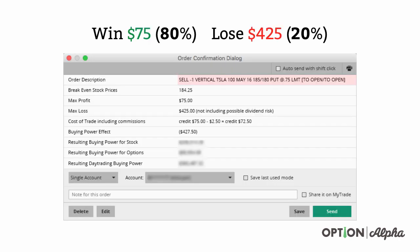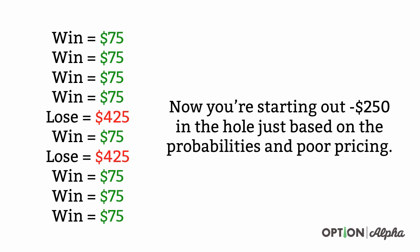So instead of pricing this trade correctly, let's assume you take the exact same trade with the exact same probability of winning and losing, but now you enter the trade incorrectly — meaning you don't price the trade correctly. So when you make money, you make $75 80% of the time. When you lose the other 20% of the time, you lose $425. In this scenario, you're starting out $250 in the hole just based on probabilities and poor pricing.